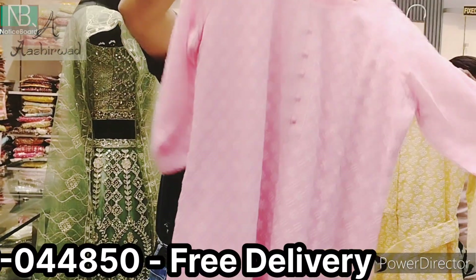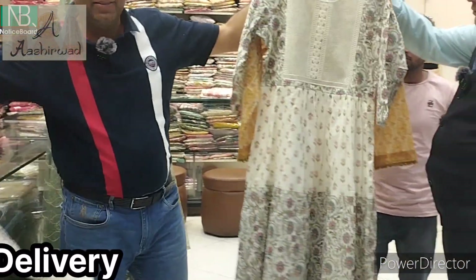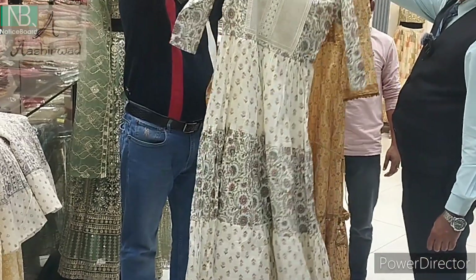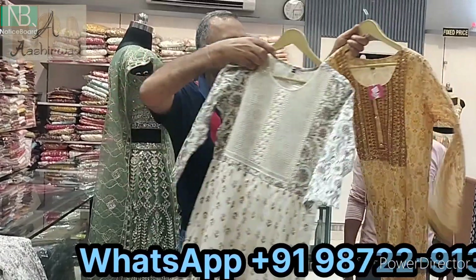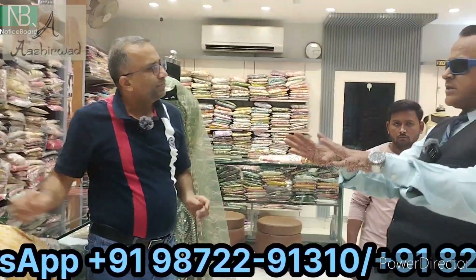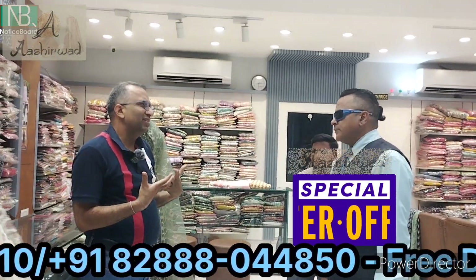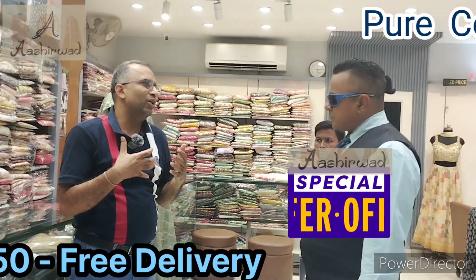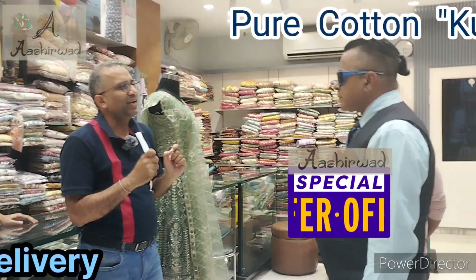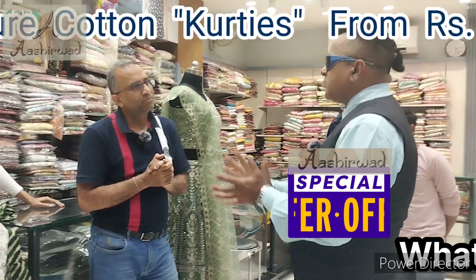Full chicken work, front and back, long dresses, pure cotton — 100% cotton long dresses. The price range for kurtis is $299 to $999.